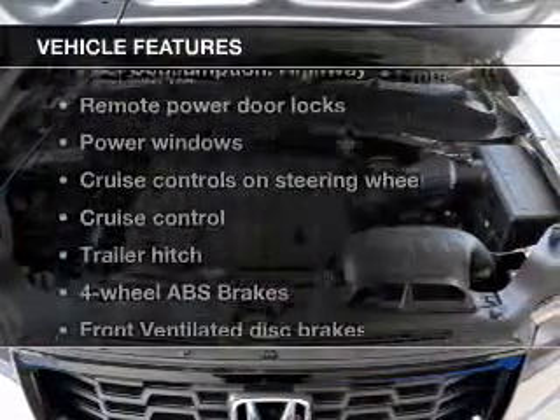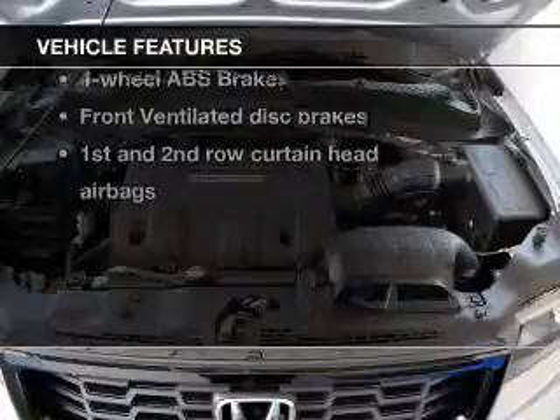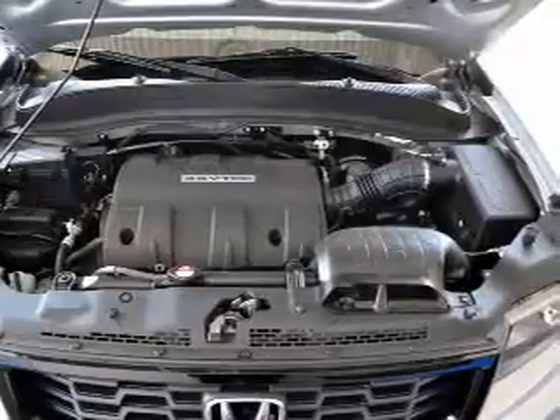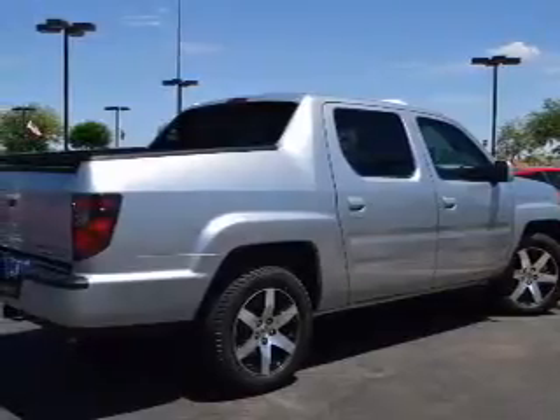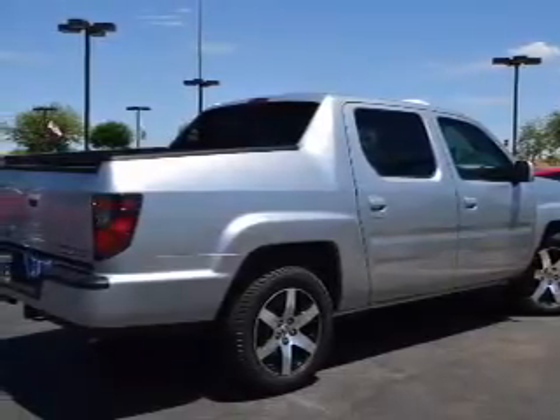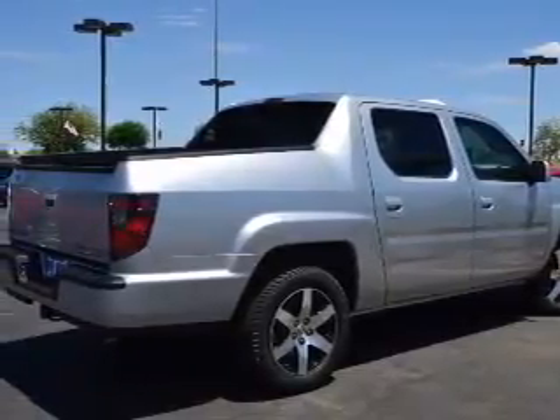With these notable features, you won't want to miss out on the opportunity to own this amazing ride. Leather seats, power door locks, power windows, cruise control, Bluetooth wireless, and AM-FM stereo with multi-disc CD changer and satellite radio.